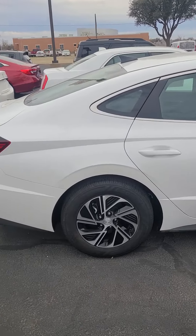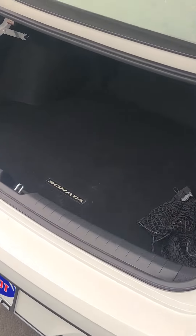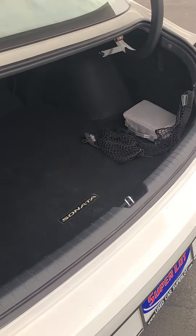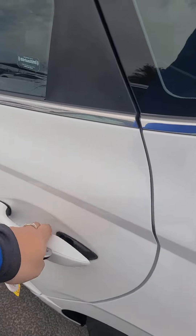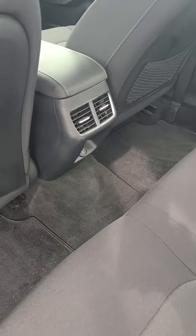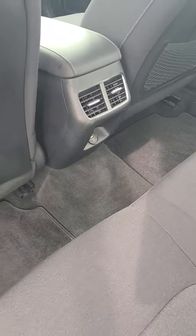You have quite a bit of room in the trunk as well, and you have a backup camera. Do have quite a bit of room back here as well. 12-volt conversion with a USB there, and you do have your AC vents there as well.